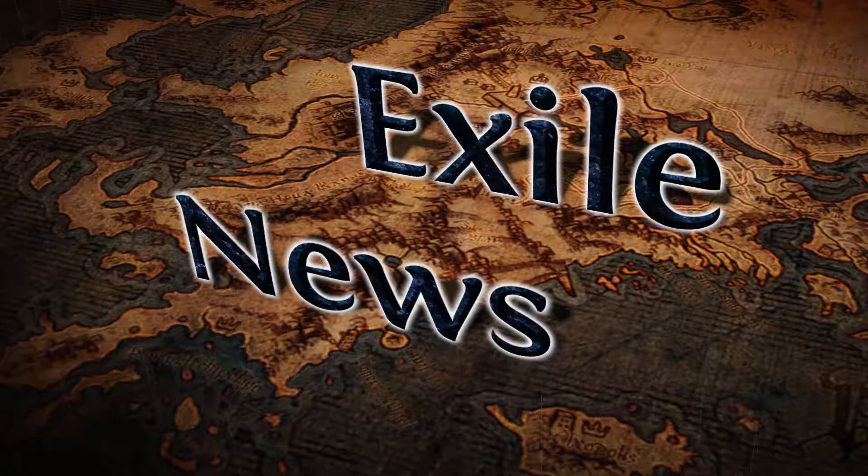Good day everyone and welcome to Exile News, the weekly show that brings you all the important news and information on Path of Exile.